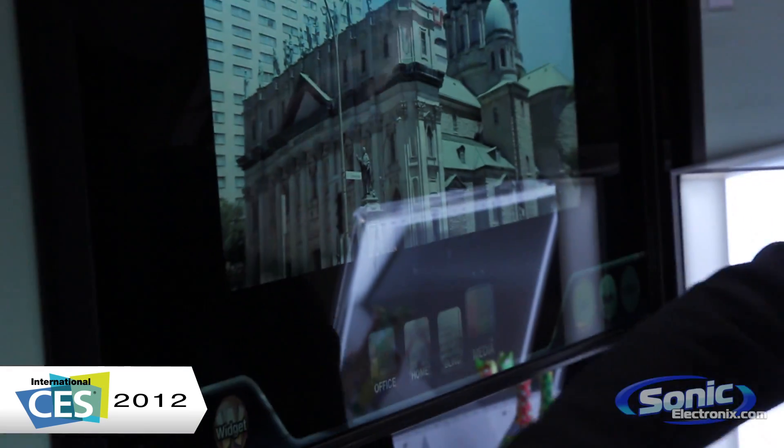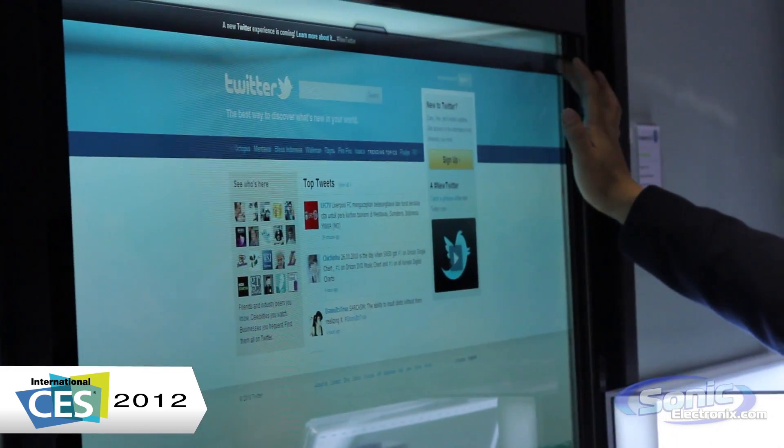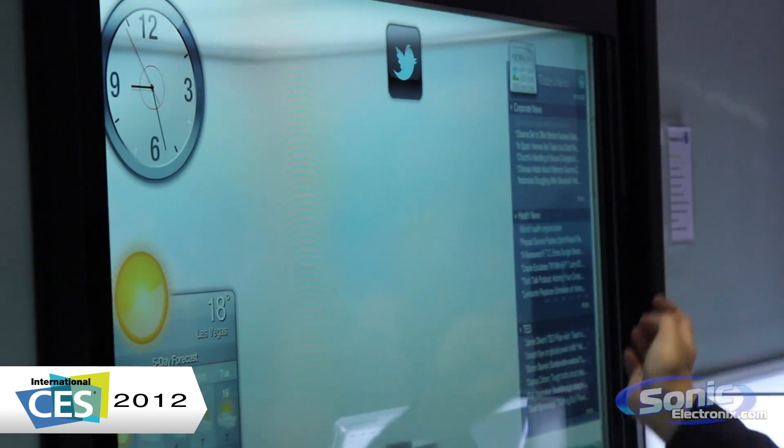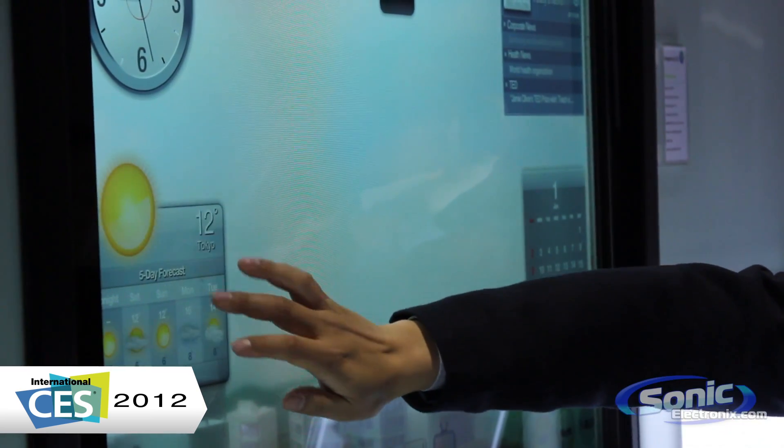Here he's going to media so you can watch TV. On this it looked like there was Microsoft Office. You have some widgets and gadgets — Twitter, social media, forecast, news — all of this information right on this smart window.